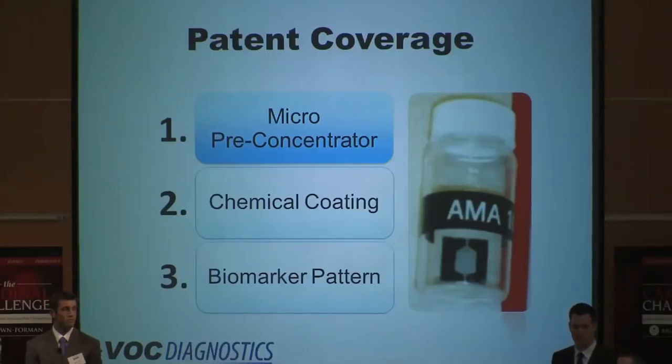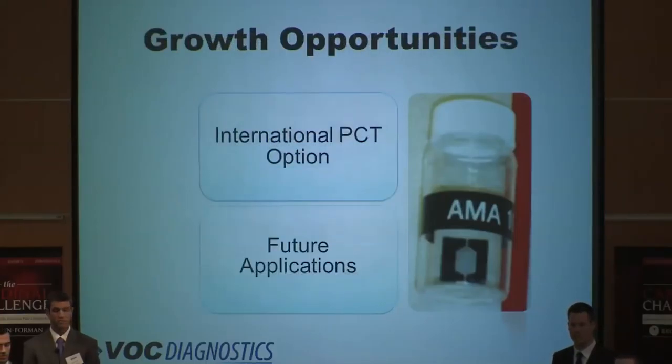Basically, the more sensitive, the more accurate. Another important piece of IP is the biomarker pattern. We're looking for compounds that are created organically within the body, and this eliminates the need to test the ambient air for each patient. We also have an international PCT option in anticipation of expansion into global markets. Finally, the technology behind VitaLung can be applied to any disease, disorder, or cancer for which a biomarker pattern is found.